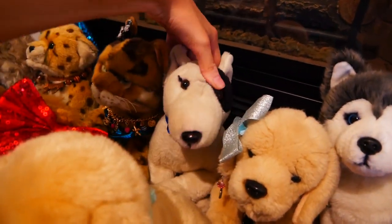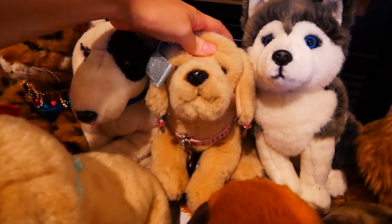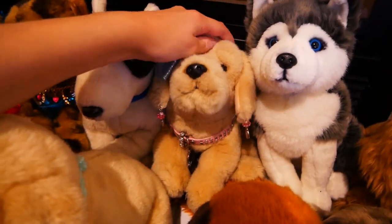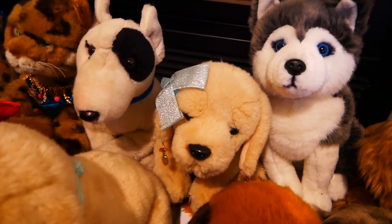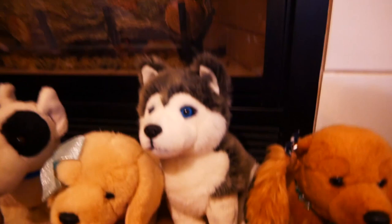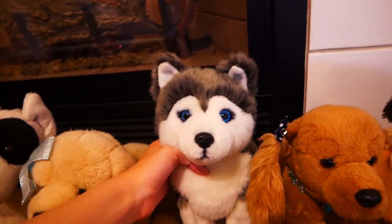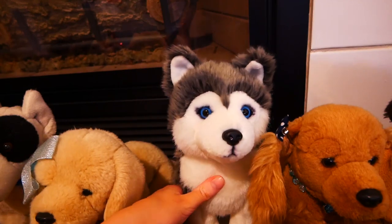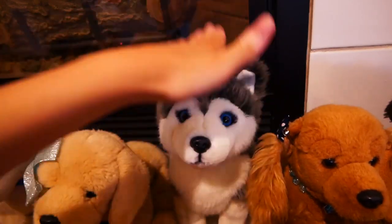Next we have Josh, the signature Bull Terrier. Then Riley, the signature Yellow Lab, who is one of my favorite signatures. Rex is my absolute favorite, just because he is the Rex. Then we have Togo — he's actually a Hallmark plush, so he's not an actual signature, but I use him as one because he looks like one. Good bean.